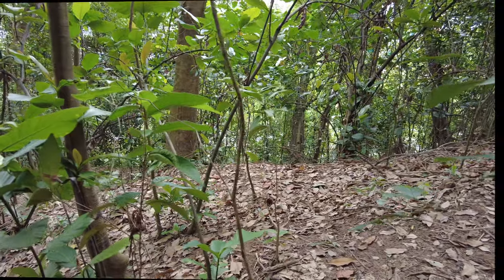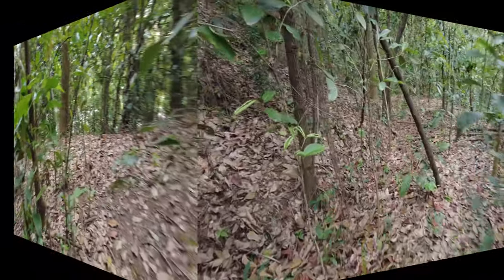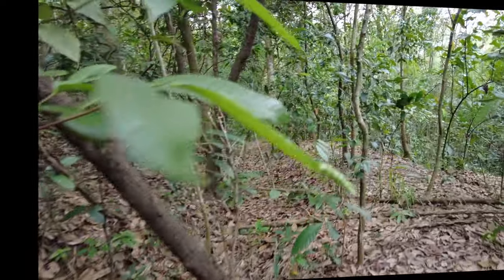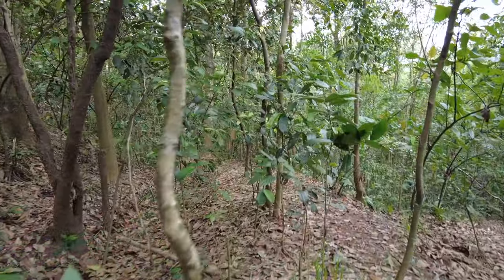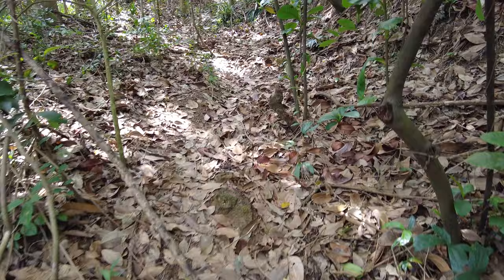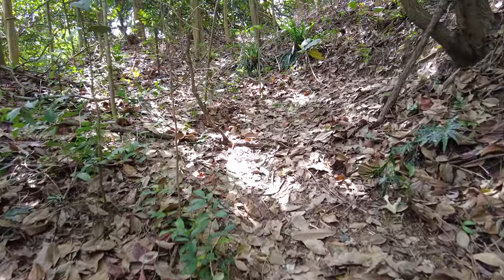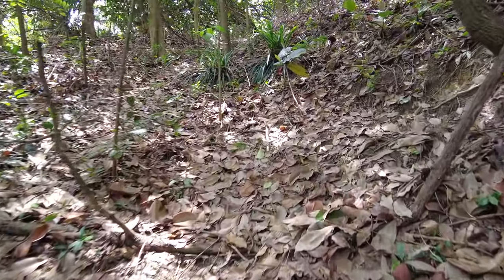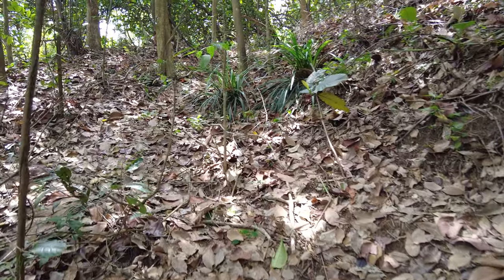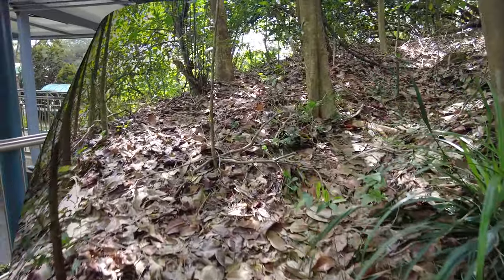The slope here is very steep, and on rainy days it's very slippery. Nobody is around and I'm the only hiker walking here. The jungle path is very narrow, full of leaves. The slope is steep and on rainy days the place is very slippery, so it's advisable not to come here on rainy days.